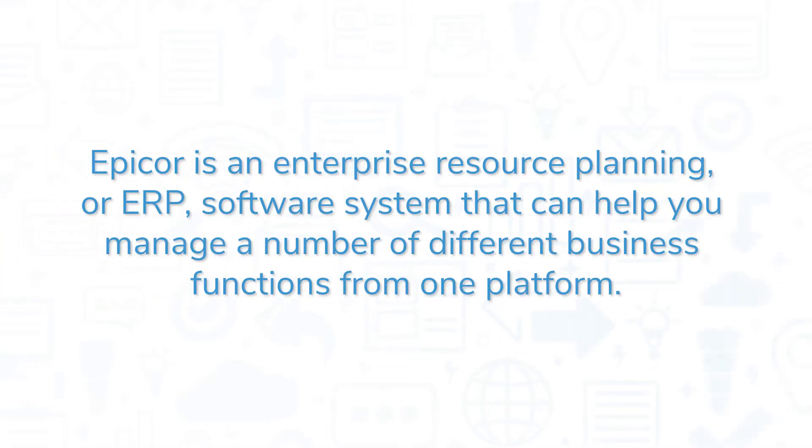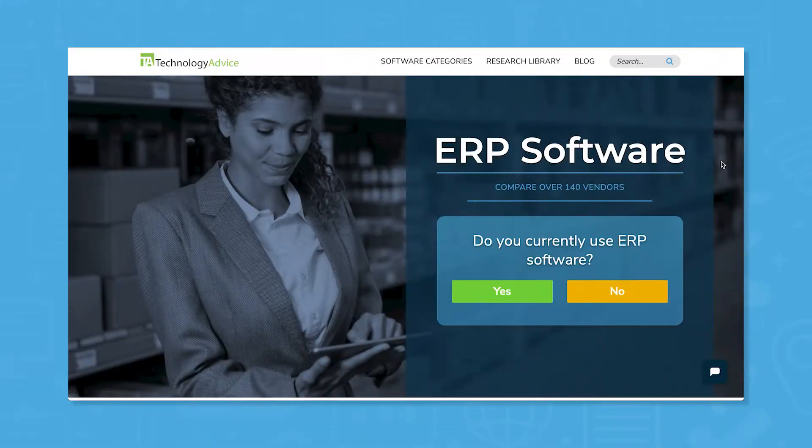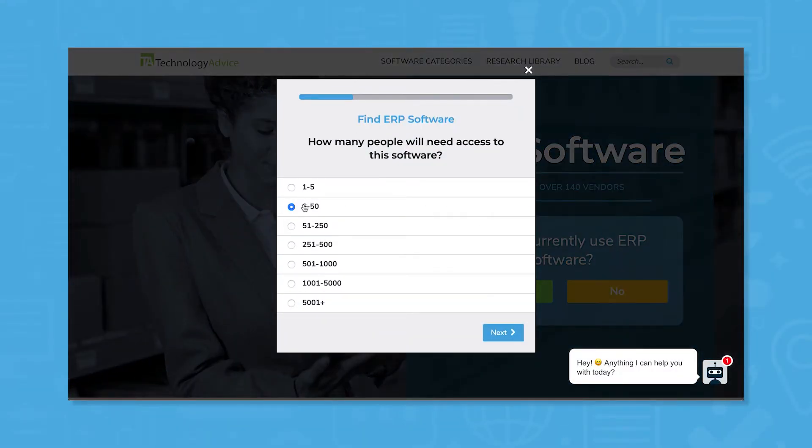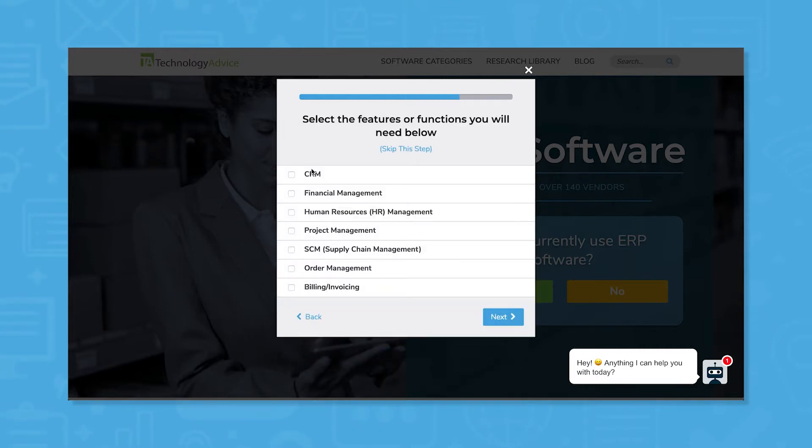Epicore is an enterprise resource planning or ERP software system that can help you manage a number of different business functions from one platform. If you're in the market for an ERP solution, you'll want to consider Epicore. Use our product selection tool at TechnologyAdvice.com to get a free list of ERP software recommendations. Click the link in the description below to get started.